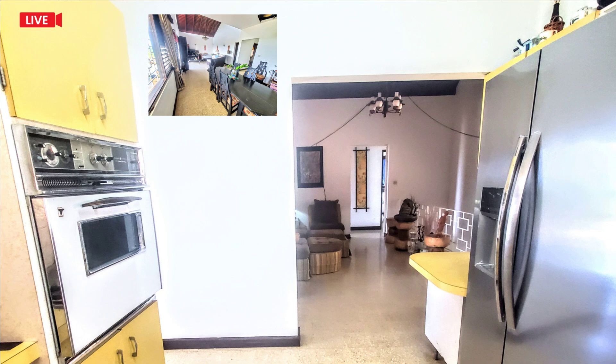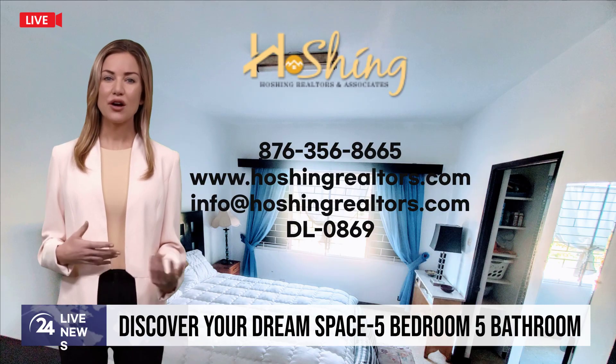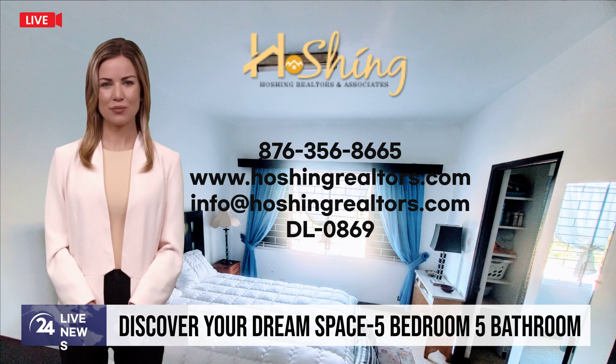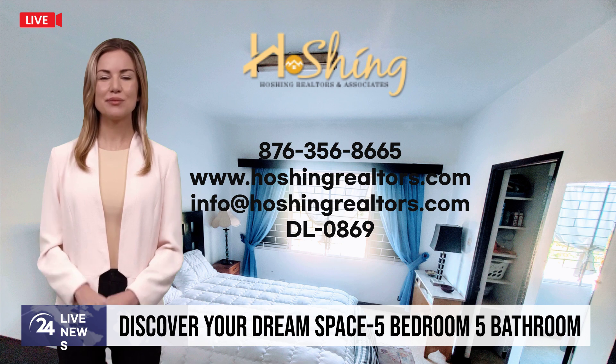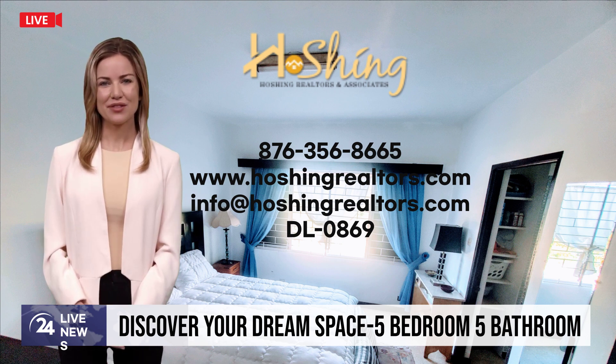Create that memory, raise a family on rocky ground — this house built on rocky ground is waiting for you. Selling for only 420,000 US dollars. Call us today for a personal tour. This breaking news is brought to you by Ho-Shing Realtors. Have a good property day.